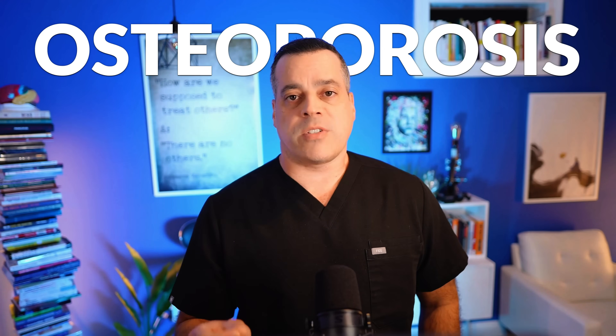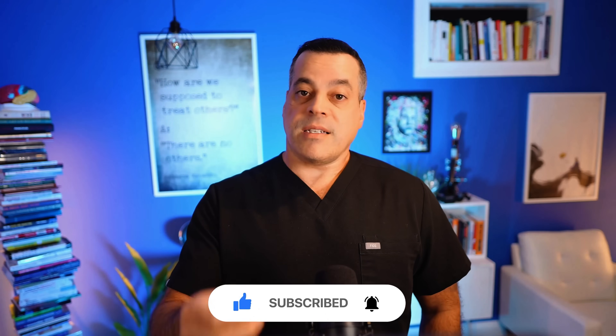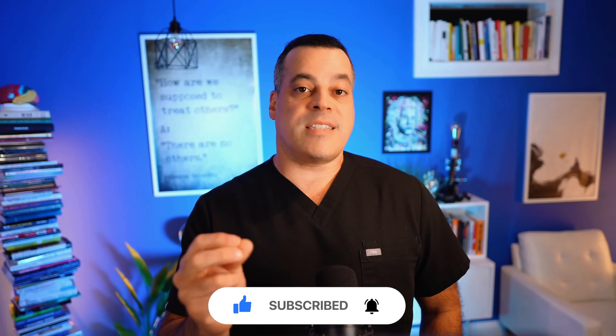Before I get into the content for today, if you're finding this topic interesting and want to see more content that cuts through the noise on osteoporosis, take a moment to hit the like button, subscribe to the channel, and share your biggest takeaway in the comments below. It truly helps get this vital information out to more women who need to hear it.